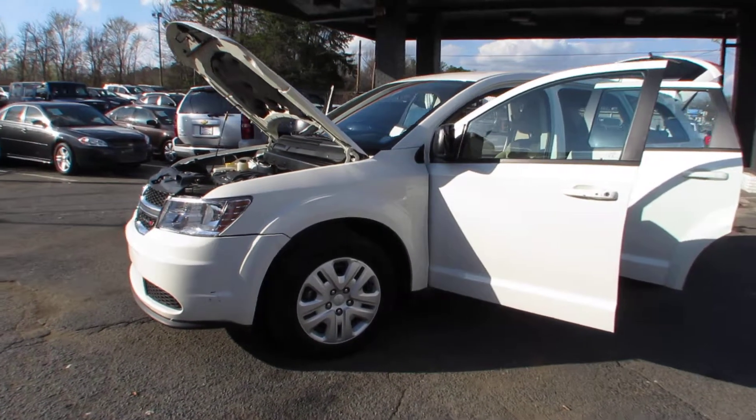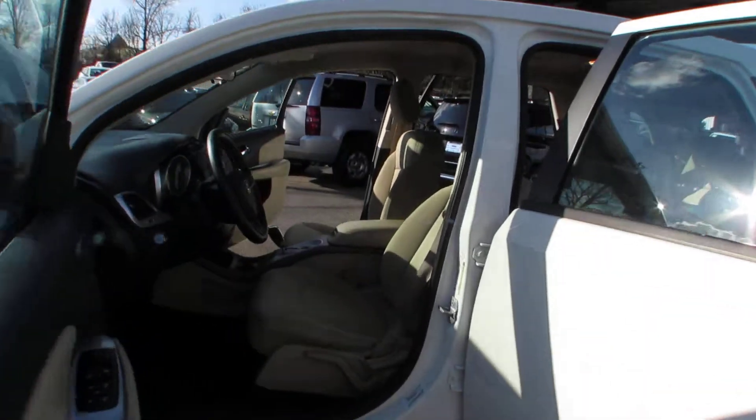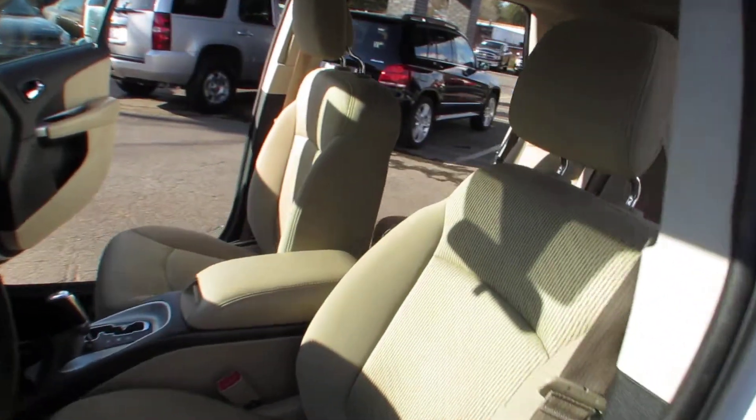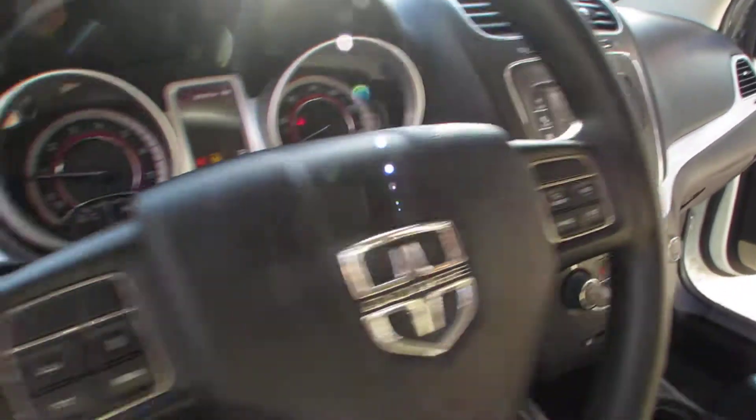Hey guys, here at Auto Selection of Charlotte we have this white 2014 Dodge Journey with a 4-cylinder 2.4-liter engine, tan cloth interior, AM/FM/CD player, heated mirrors — very spacious.